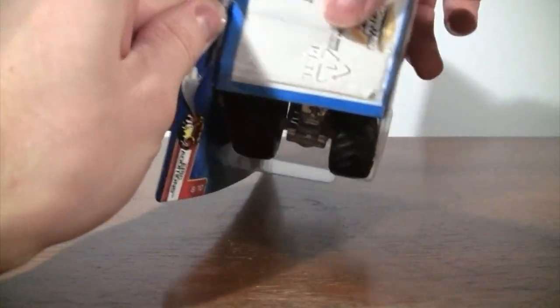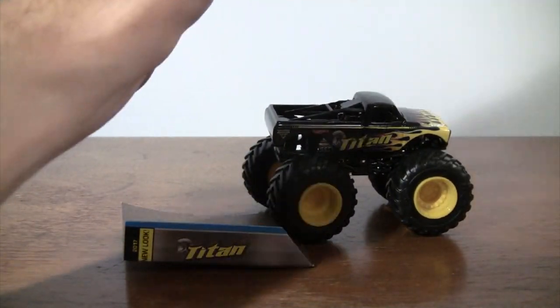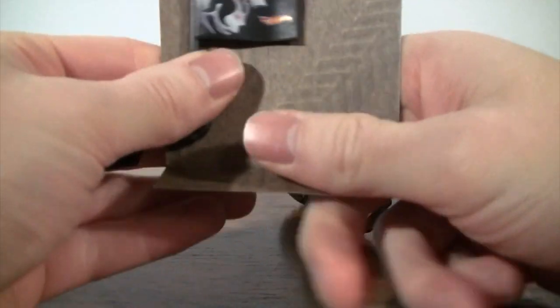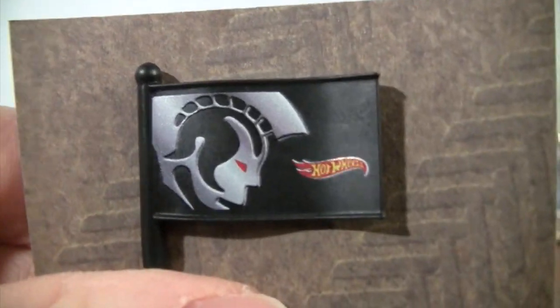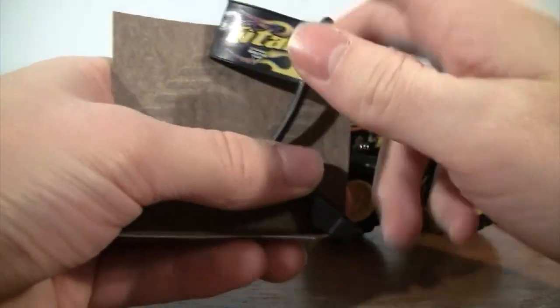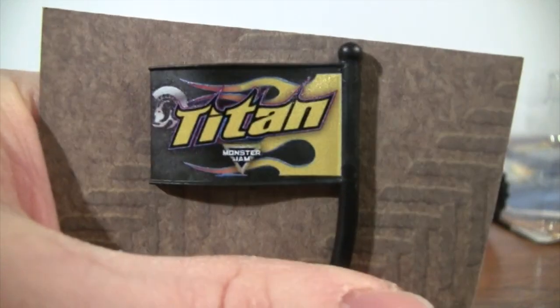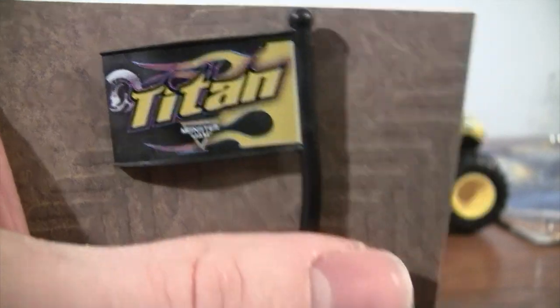There we go — we'll start off with the team flag, and I really like the team flag series because it's something that you can put on the truck. Everything else is like nothing that you can put on the truck. So the team flag there — you have Titan with the Hot Wheels logo. I have some 2018 unboxings already, and they have that recrushable car. There's Titan on the other side with some flames and the Monster Jam logo.